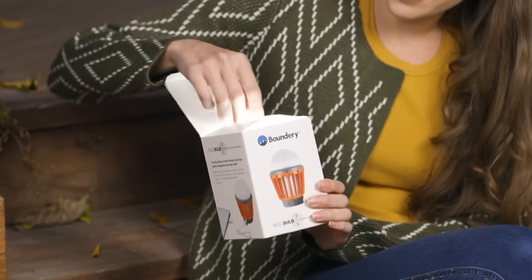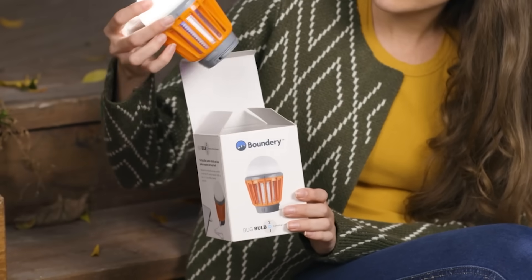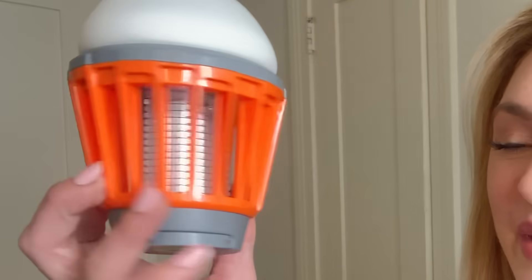When I told my neighbor about what happened, she told me about these super cool wireless bug zappers she had. I went online and I ordered the original Bug Bolt by Boundary.